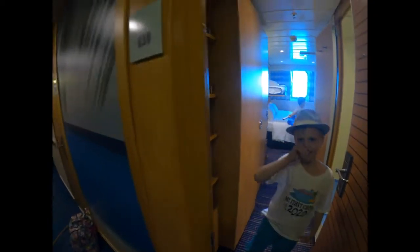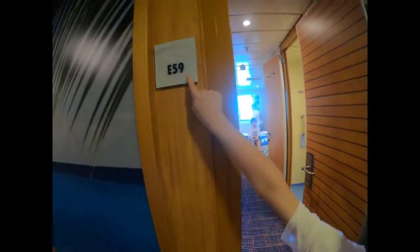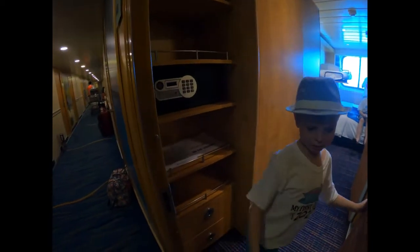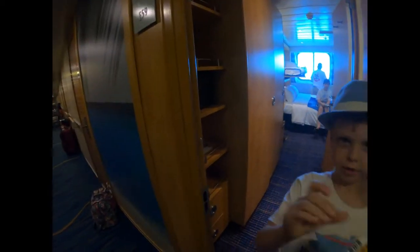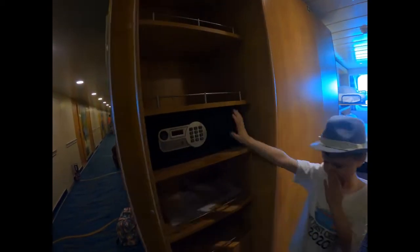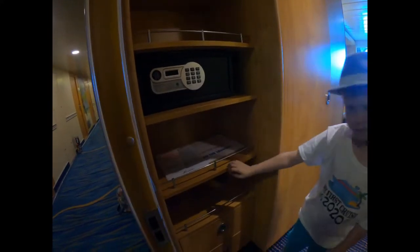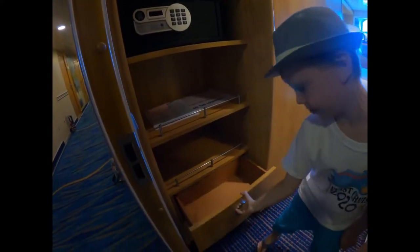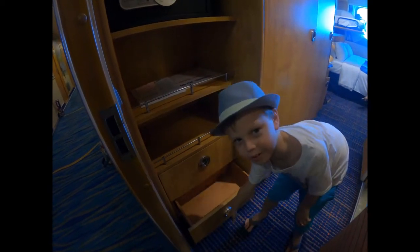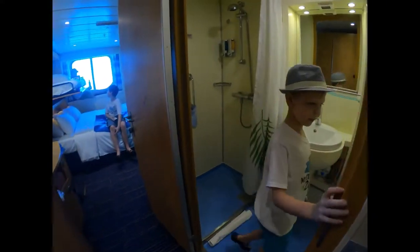Let's start with our room, here's our room E-59, here's one of the key cards, here are the shelves, a safe, this drawer, this drawer, bathroom.